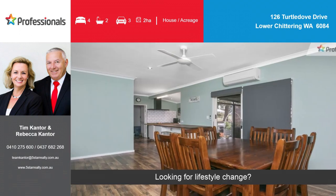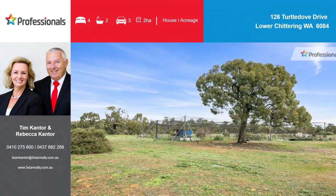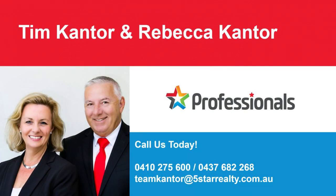Looking for a lifestyle change? Your chance to have the best country living can offer. We're waiting to help you realise your dream. Call us.